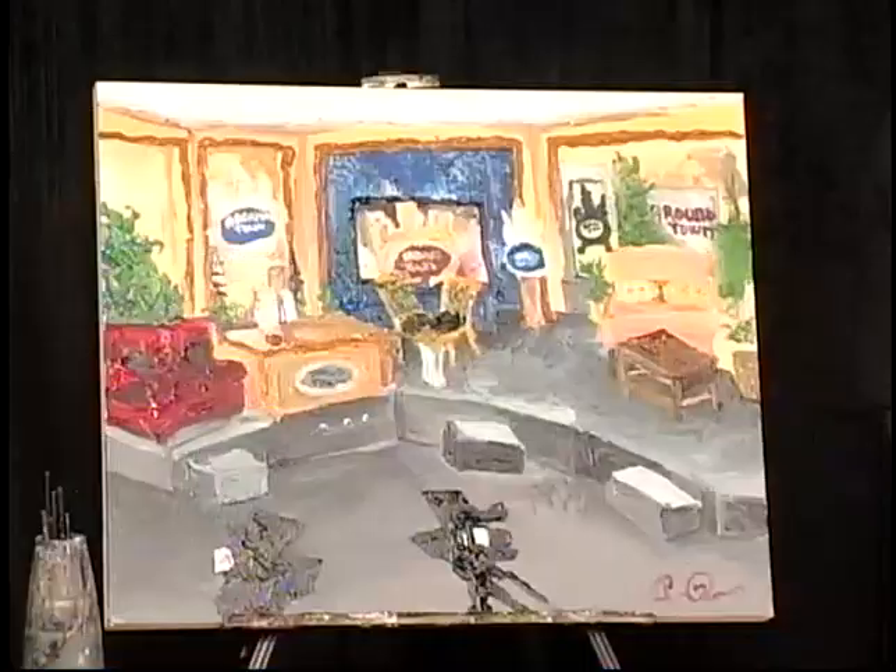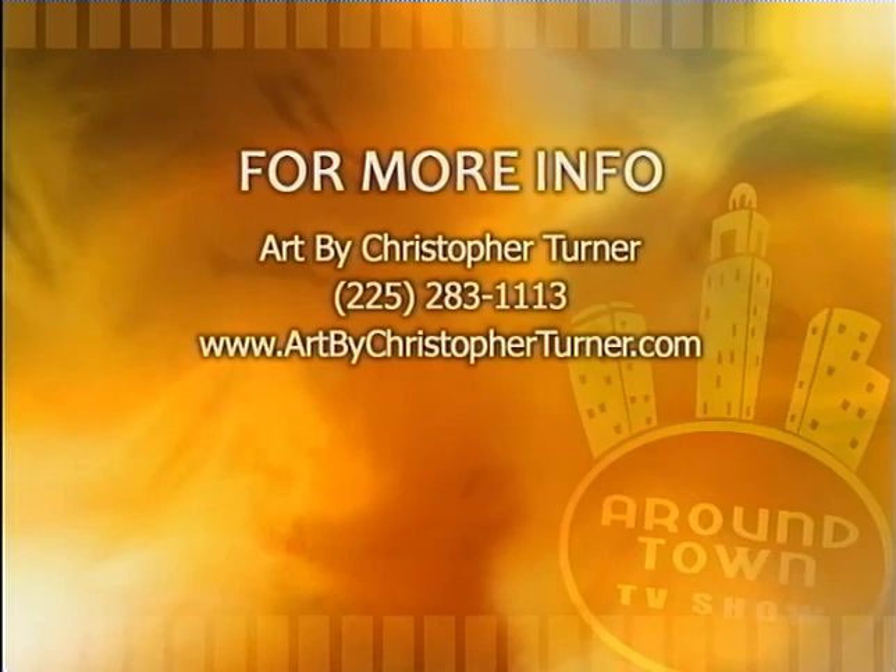You don't really have a gallery because you give everything away. That's right. So if folks are interested in you doing a live painting for their event, how do they book you? Just contact me — artbychristopherturner.com, or you can call 225-283-1113. I am so impressed with this, folks. There's even me with my tie up sitting at the desk. You painted Scott Rogers too — that's pretty amazing.